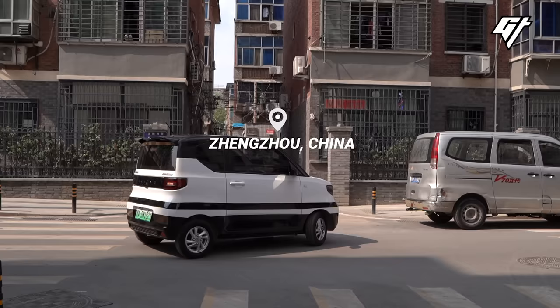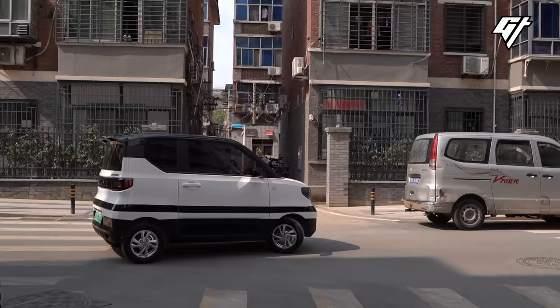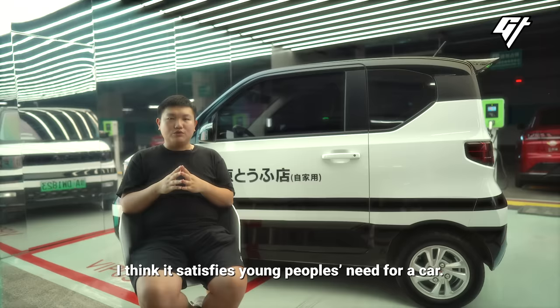We're in Zhengzhou, a city in central China. Young people here love the mini electric car. I think there are a lot of young people — they need a car to drive.